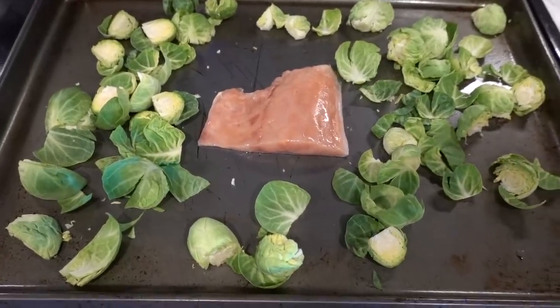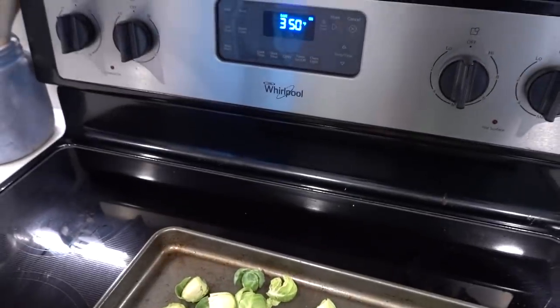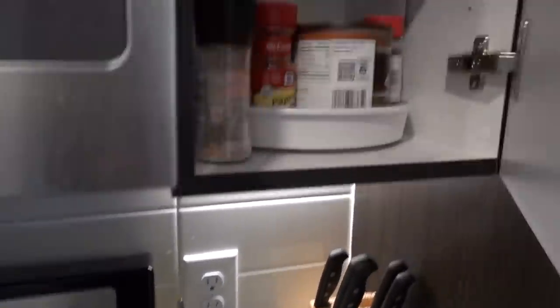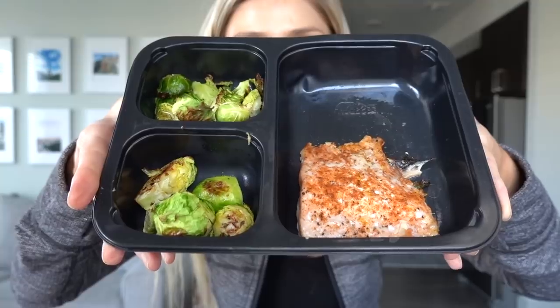This is how I make my salmon and brussels sprouts. I used about half the bag of brussels sprouts and I'm going to put it all in together at 350 for 20 minutes. I use some olive oil, salt and pepper, and Old Bay seasoning on the salmon. Here's my salmon and brussels sprouts — these containers I got on Amazon and I can use them in the oven on the planes too, which is really nice.